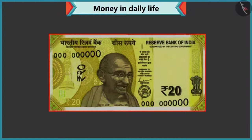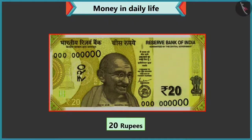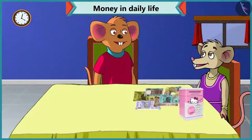Now tell me, how much is the value of this note? Twenty is written on this note, so it is a twenty rupee note. Well done, Chi-Chi.